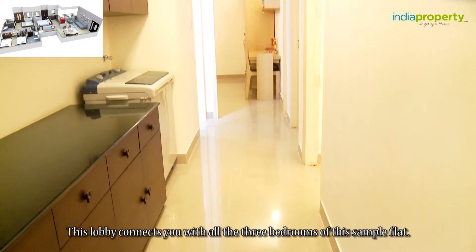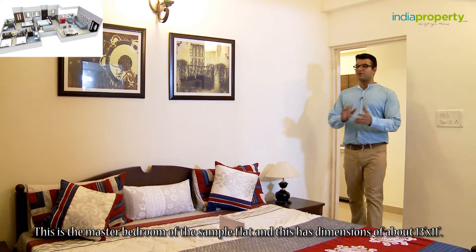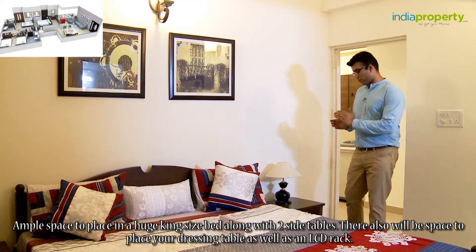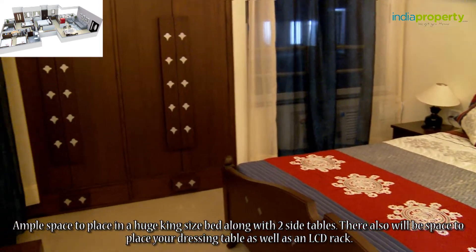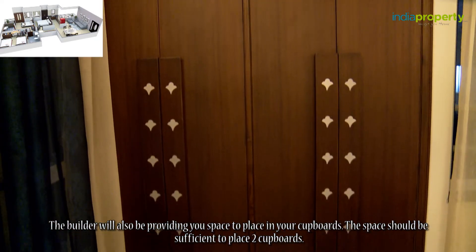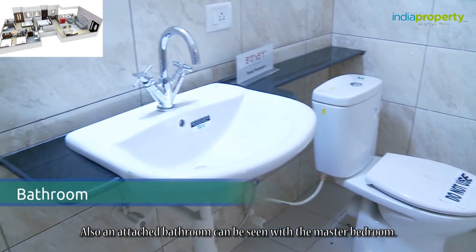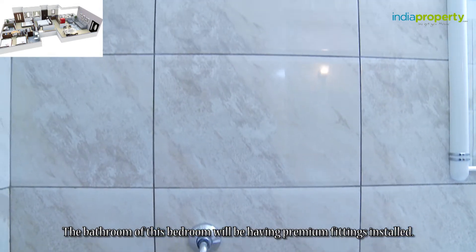This lobby connects you with all three bedrooms of this sample flat. This is the master bedroom, with dimensions of about 13 feet by 11 feet — ample space to place a king size bed along with two side tables. There is also space for a dressing table and an LCD rack. The builder will also provide space to place two cupboards. This bedroom has an attached balcony, which is slightly small in size, as well as an attached bathroom with premium fittings installed.